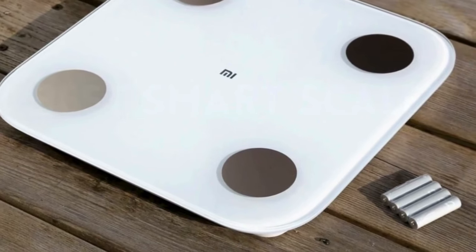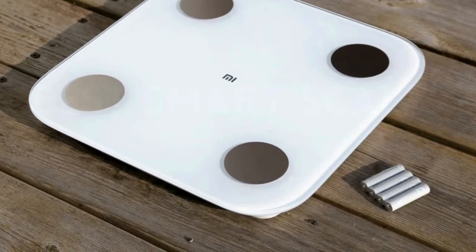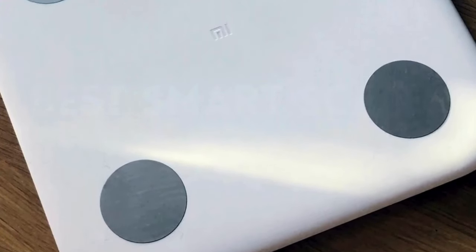That brings us to the end of our review and buyer's guide for the best smart scales. Hope to see you in the next video. Let us know in the comments what is your favorite one. And if you liked this content, don't forget to subscribe and get notified when we launch new videos. Thanks for watching.